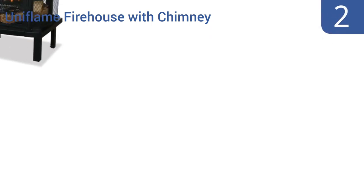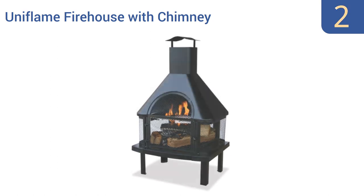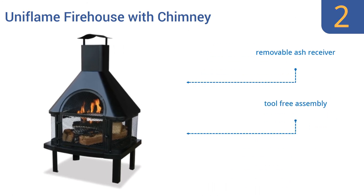At number 2, the Uniflame Firehouse with Chimney can be used as a chimenea or as a large open fire pit. Its unique large square design means it won't work for all settings, but it certainly looks great if you have the square footage. It includes a removable ash receiver and a one-year warranty and offers tool-free assembly.